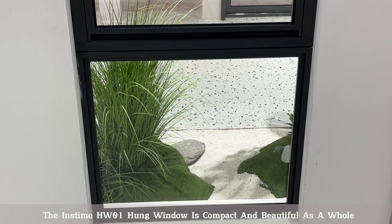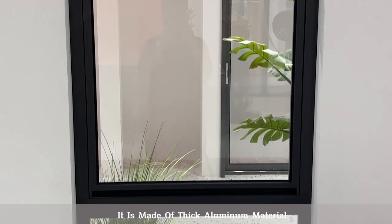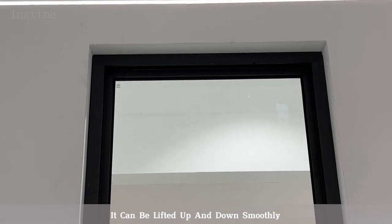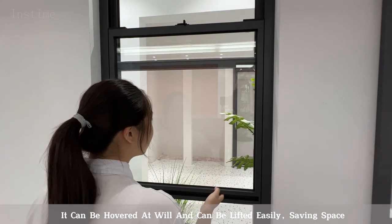The Inztime HW01 Hung Window is compact and beautiful as a whole. It is made of thick aluminum material. It can be lifted up and down smoothly. It can be hovered at will and can be lifted easily, saving space.